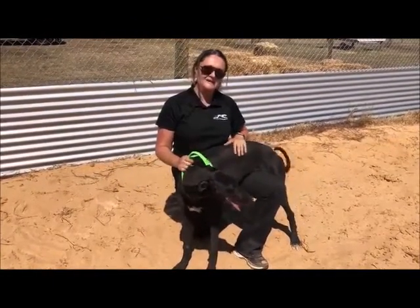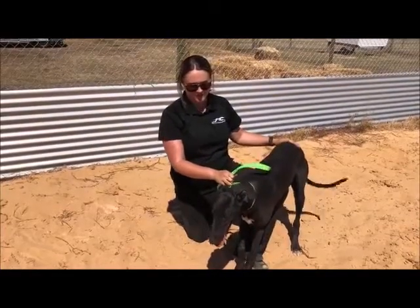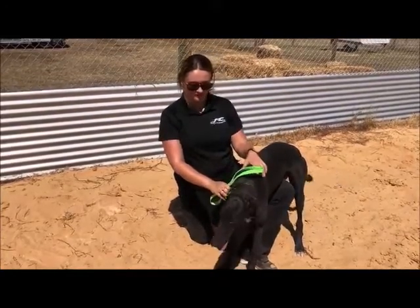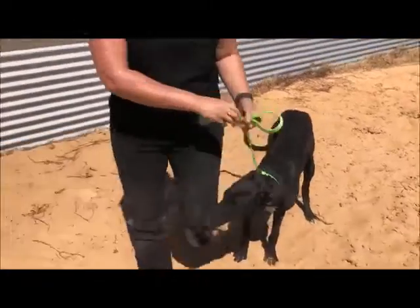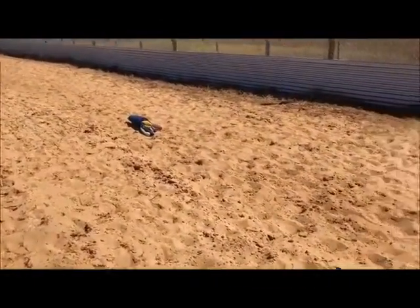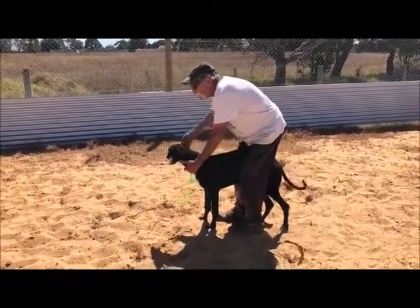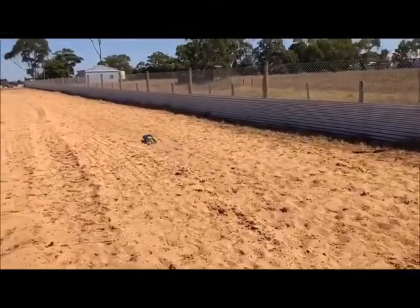Stephen will give him a bit of a tease and then we'll chase him down and slow it up at the end for him to have a bite on. Now it's the first time he's done it so we'll see how he goes. Ian's got hold of him there. We've got the octopus here and Ian will give the nod to the boss down the end, which is Stephen, and he likes to keep control of that drag lure.